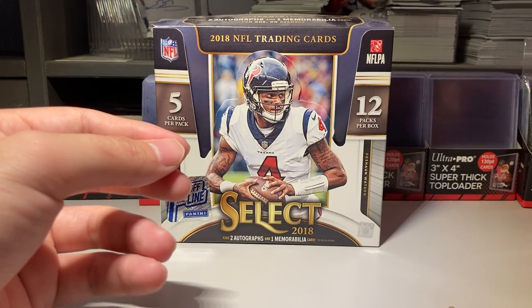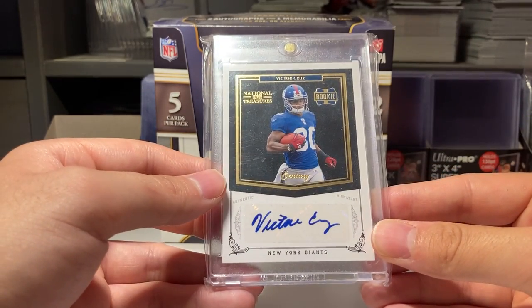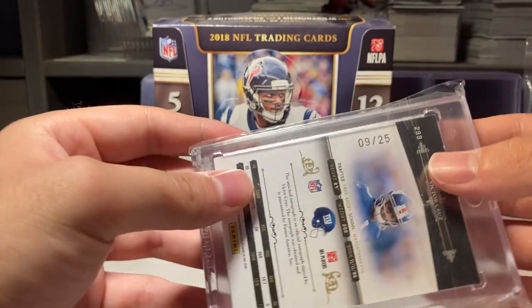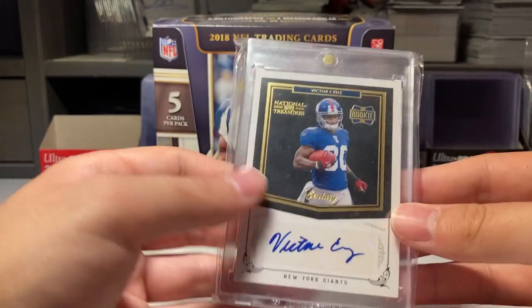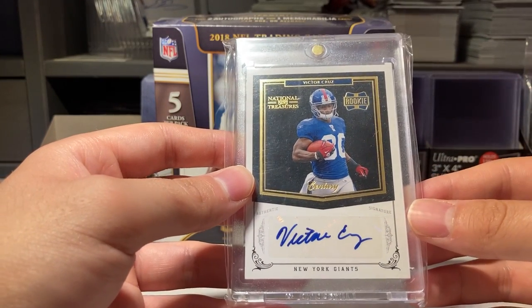Number eight is the Victor Cruz rookie National Treasures auto. In my opinion, it's the best autograph — numbered out of 25. Besides the one-of-one, it's like the best one he has, and he doesn't have many rookie autographs.